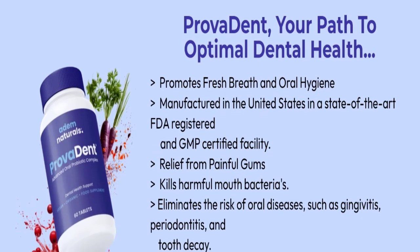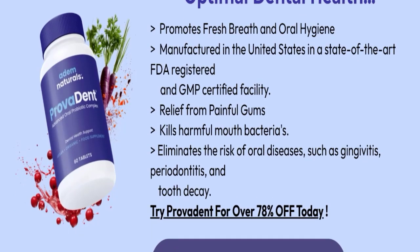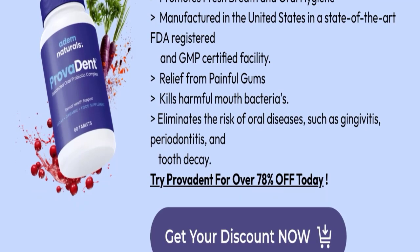This product is named ProvaDent — your path to optimal dental health. It promotes fresh breath and oral hygiene, and is manufactured in the United States in a state-of-the-art FDA registered and GMP certified facility. It provides relief from painful gums, kills harmful mouth bacteria, and eliminates the risk of oral diseases such as gingivitis, periodontitis, and tooth decay.